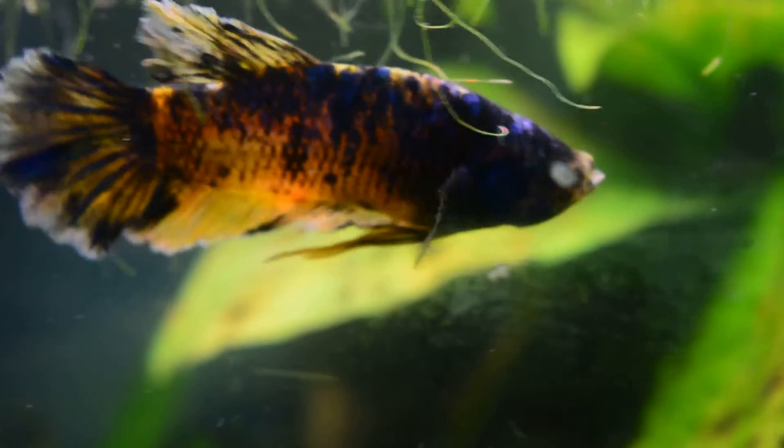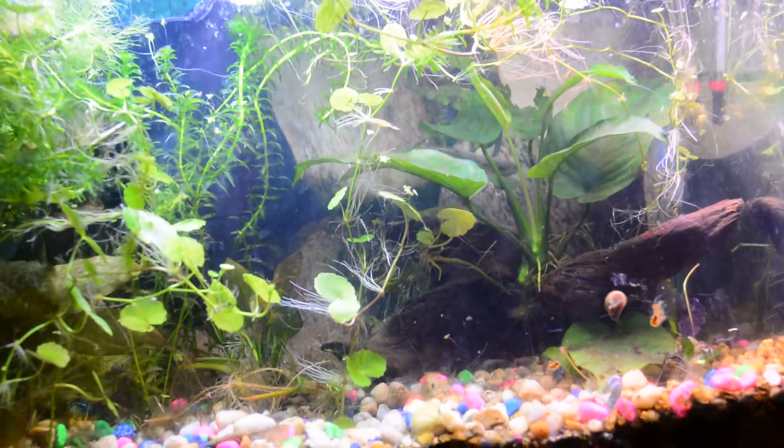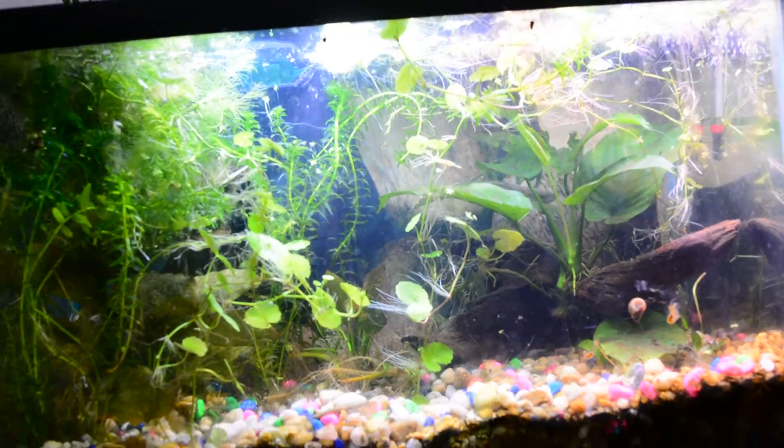Over here we have Flutter's tank. This is Flutter's tank right over here. Let me get it into focus.